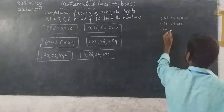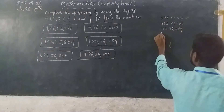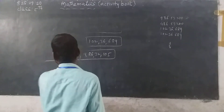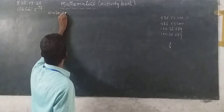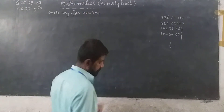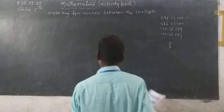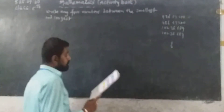Next, 1 crore 2 lakh 35,689. Next, 1 crore 2 lakh 36,689. So 4 numbers are enough. Here write any 4 numbers: 1 crore 3 lakh 36,689, between the smallest and largest numbers, and 1 crore 4 lakh 36,789.